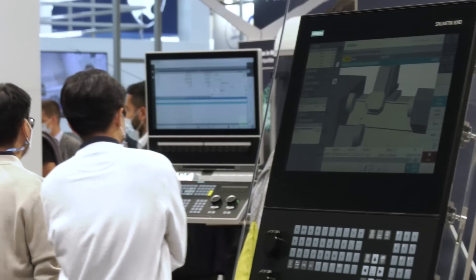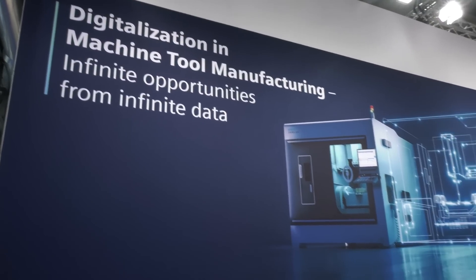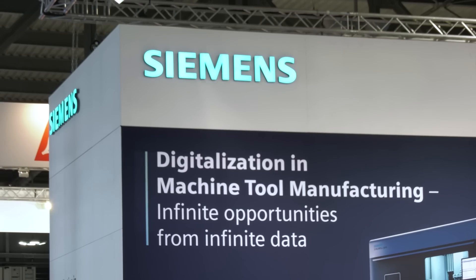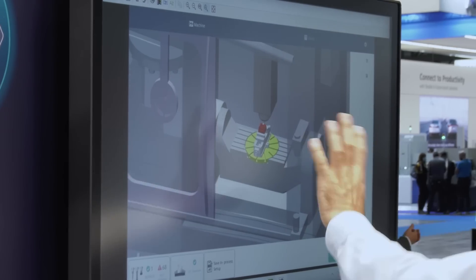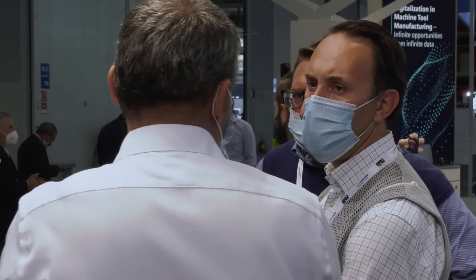Can you tell the audience a little bit about Siemens? Our company is global and we have around 300,000 employees. In our division, which is Digital Industry, we have around 80,000 employees, and we say we are a software company — a lot of people working to develop new technologies and especially to drive the Industry 4.0 transformation.